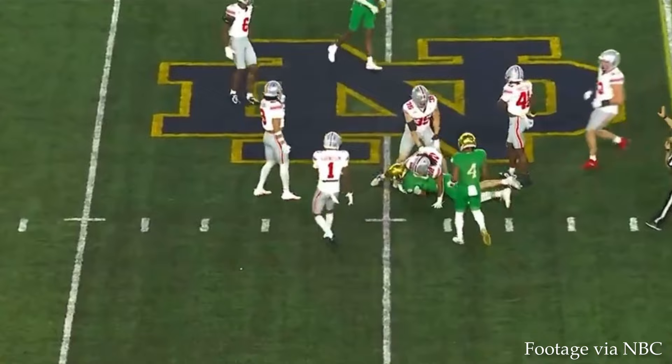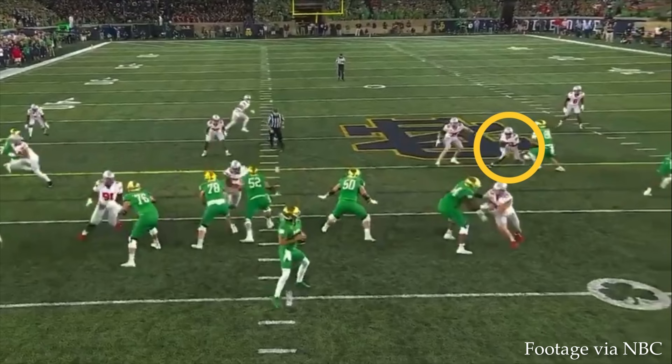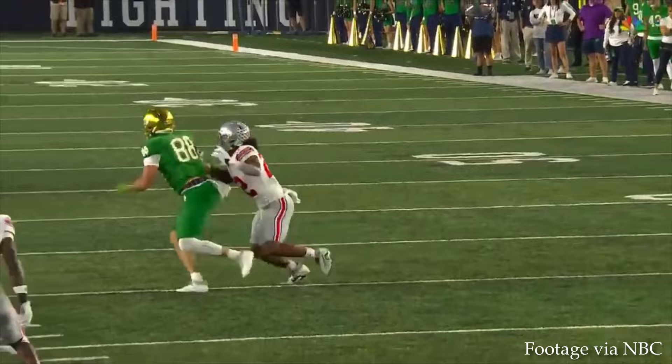Again, that shoot route going wide from Jaden Thomas. Hartman initially looks wide to Thomas, which brings the nickel defender down to disrupt that passing lane. Liam Eikenberg continues drifting wide in his coverage, and that allows Mitchell Evans to sneak in the back door, work his way open cutting inside. Hartman puts the ball on him for a quick and pretty easy first down.